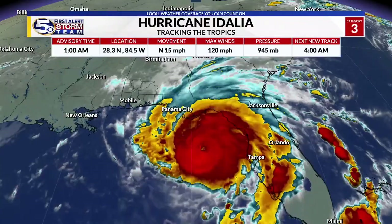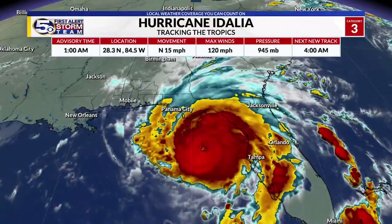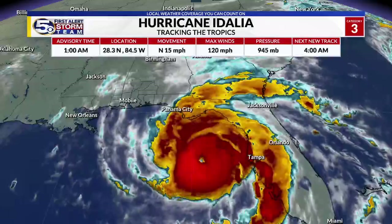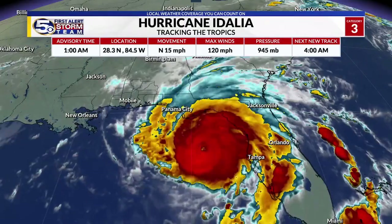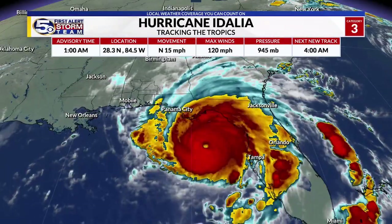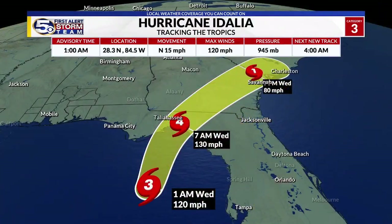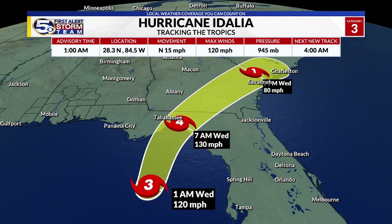Air Force Hurricane Hunter aircraft have discovered that the storm is continuing to see lower pressures, now down to 945. And as a result, those wind speeds are increasing — now at 120 mph, making it the second major hurricane of the season behind Franklin. As the storm continues to work towards the coast, we anticipate this becoming a Category 4 storm with winds right around 130 mph as it makes landfall in and around Appalachee Bay, south of Tallahassee in Florida's Big Bend.